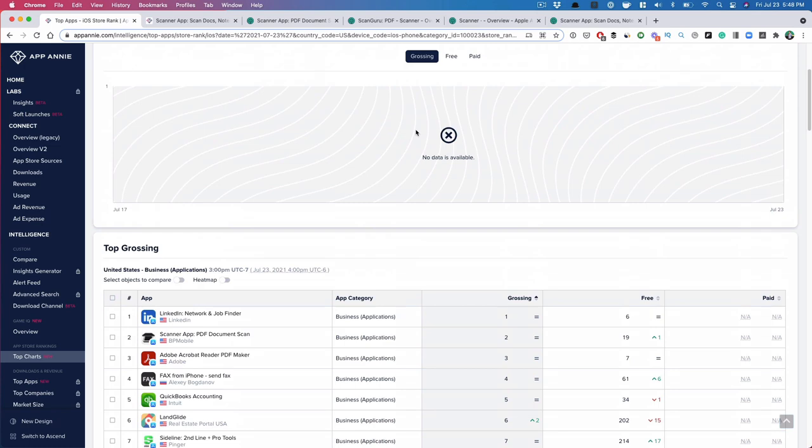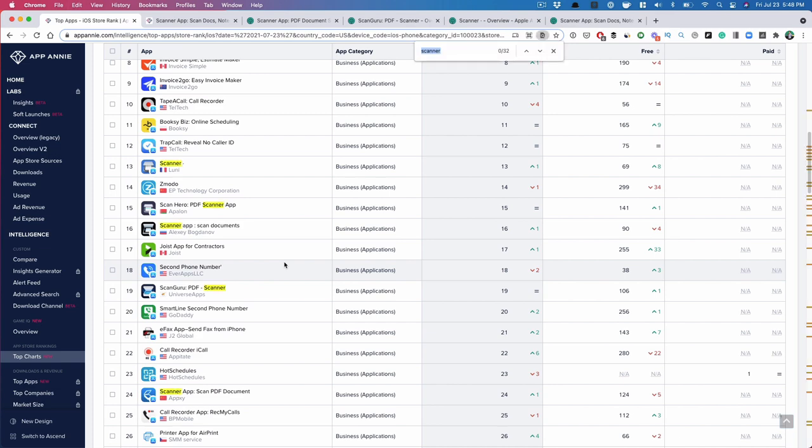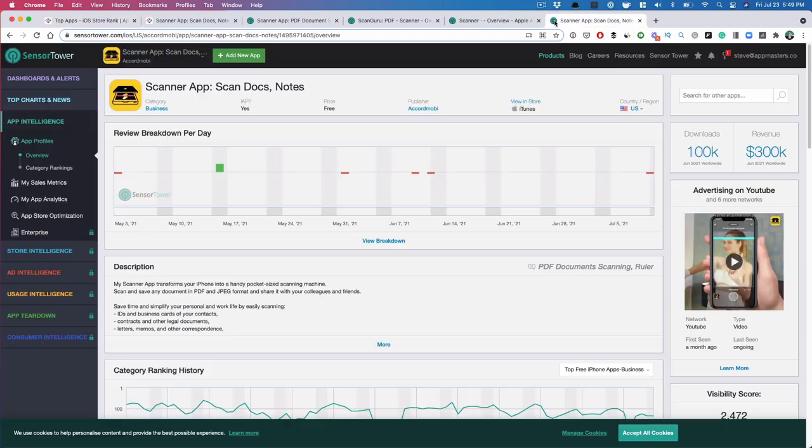You can think of it as a category you might want to enter, or you might think it's a little too crowded — that's for you to decide. What I'm showing you is there is a massive market for scanner apps. I want to show you an app that just launched. Number 31 on this list recently launched in 2020. Here's the app according to Sensor Tower, which gives you a rough ballpark — it's not 100% accurate, but it gives you an estimate.